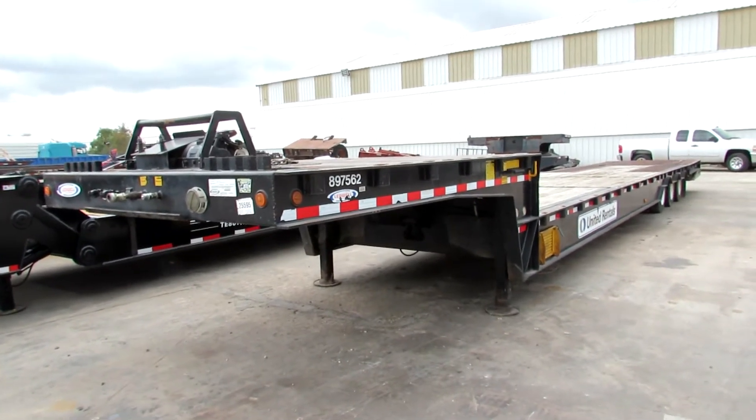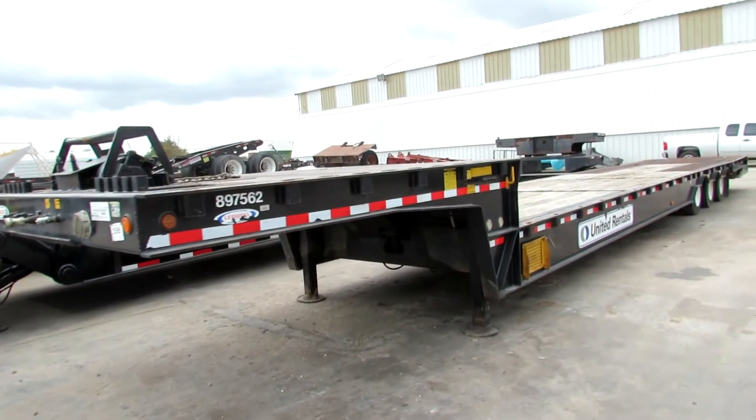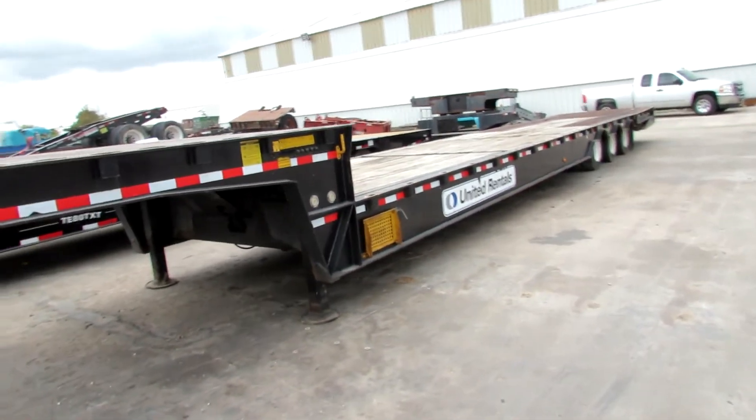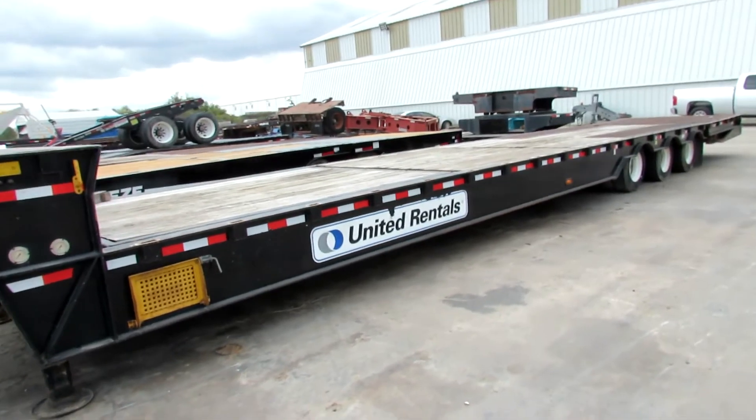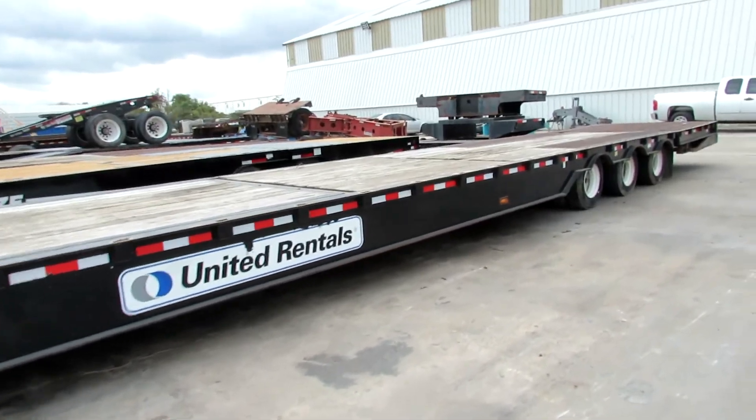At Porter Truck Sales we have several HydraTales in stock. This is a 2012 Leadwell. It's a 53 by 102, triaxle. 10 foot upper deck, 43 foot lower deck.